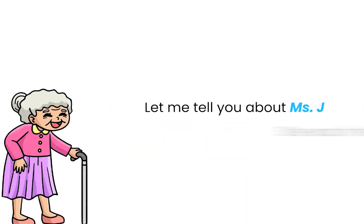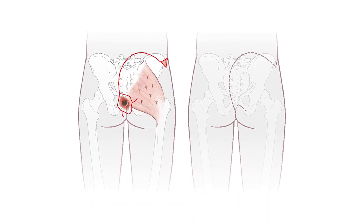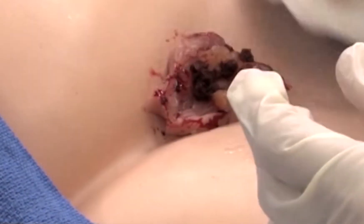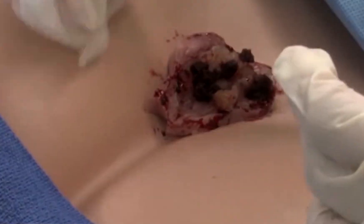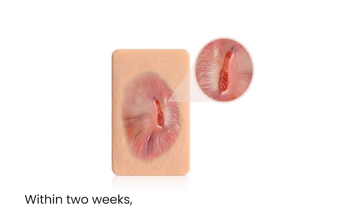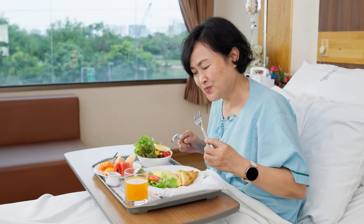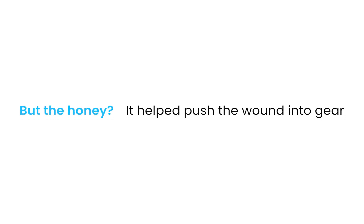Let me tell you about Miss J. She was in her 70s and had diabetes. She developed a pressure injury on her tailbone after a long hospital stay. We cleaned it, offloaded it, and started simple dressings, but it lingered and got stuck in that yellow, sloppy phase. So we switched to medical-grade honey — a paste in a tube. We applied a thin layer directly to the wound bed and covered it with a foam dressing. Within two weeks with debridements, we started seeing granulation. The odor decreased, the wound looked cleaner. Over the next month, it shrunk by 40%. Was that just the honey? No. We also adjusted her nutrition, added compression for her lower leg swelling, and made sure she was turning every two hours. But the honey helped push the wound into gear.